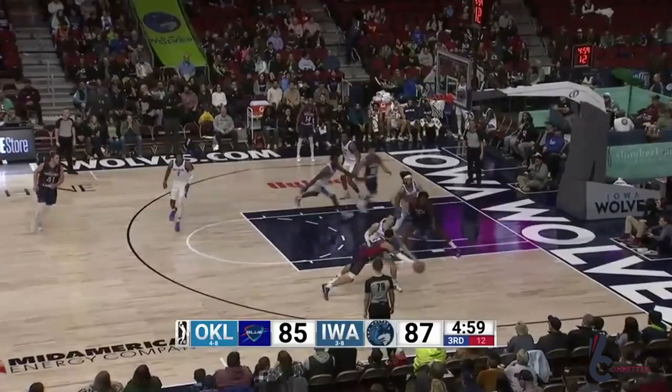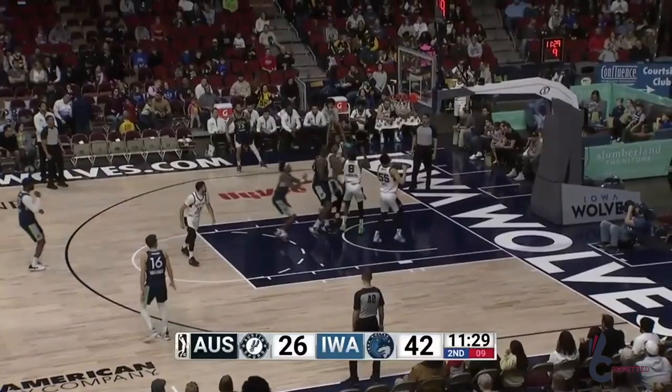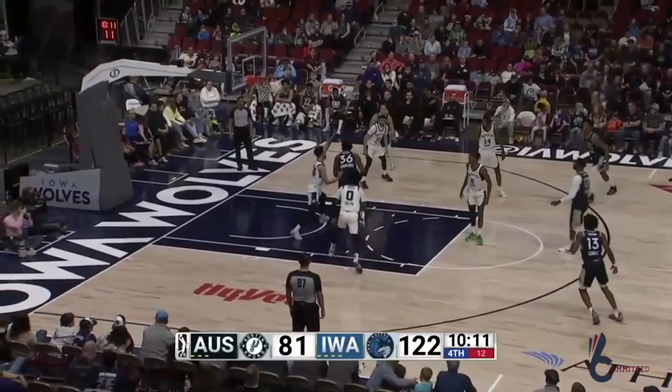A deep pass to half court was stolen away. Chimonga with a little jump hook in the lane — is good! Inside he goes for Chimonga. Jordy turns to the little left-hand baby hook around the screen.